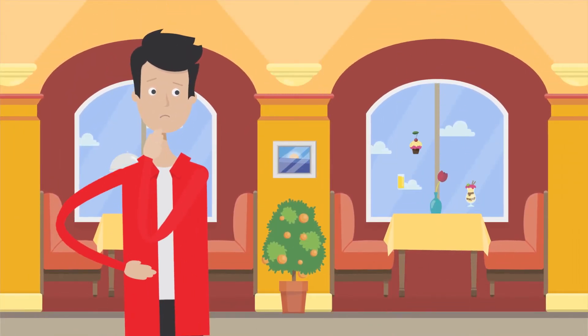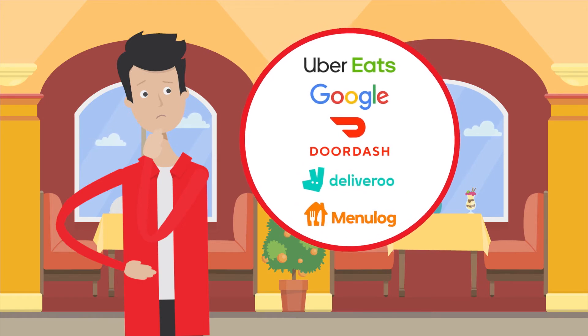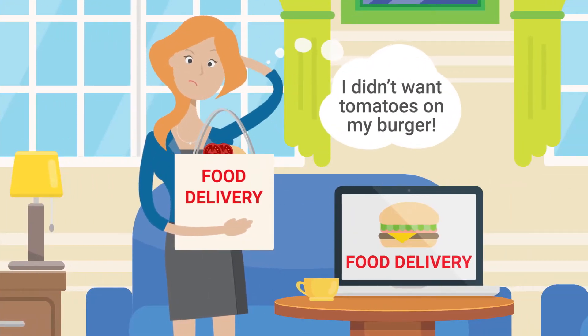Does your restaurant use online ordering providers such as Uber Eats, Google, DoorDash, Deliveroo and Menulog? Does this create operational issues for your business?